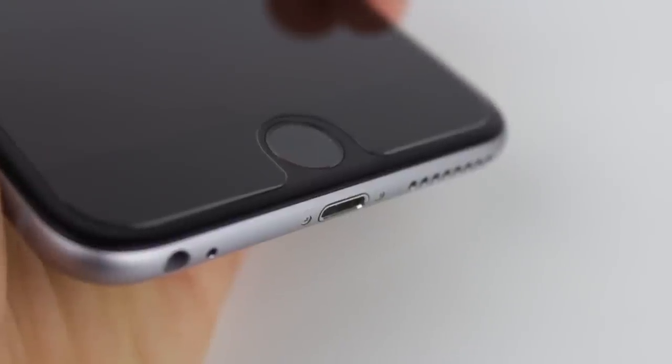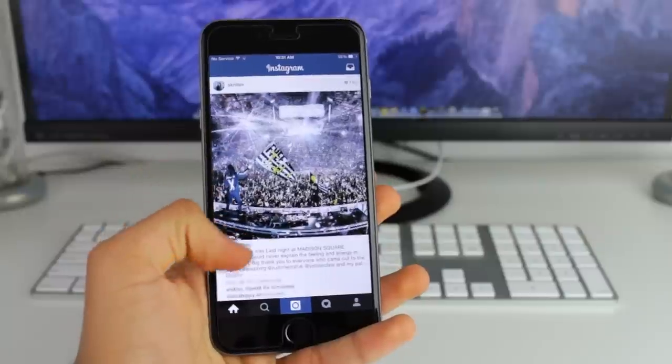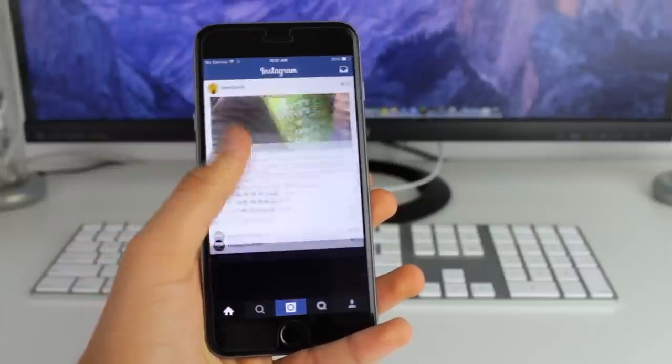The best part of all though is that if you break it, crack it, or damage it in any sort of way, you have a lifetime warranty on this screen protector so you can send it back to ZEG and they'll replace it for free. This is definitely one of the best screen protectors around and I can truly recommend it. You can get it for the iPhone 6 and 6 Plus and it should be one of the first accessory purchases that you make.